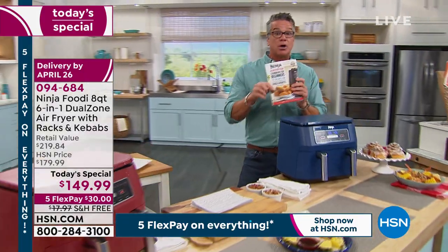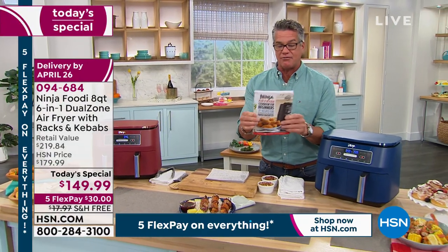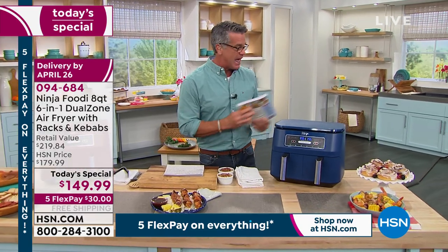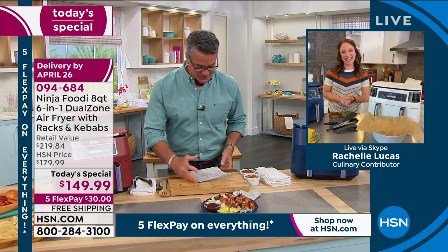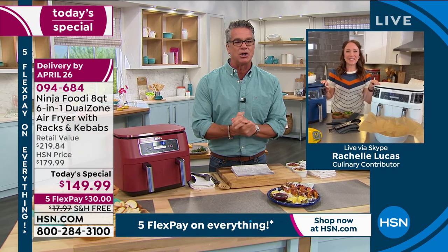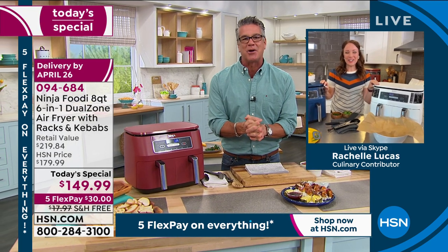I have the Ninja Air Fryer cookbook available — get it. You want great ideas on great ways to use your Ninja Air Fryer? Get the book that goes along with it. Let me introduce you to our special guest. She's amazing at using these air fry ovens and does a lot of great things for Ninja and other great brands. Her name is Rochelle Lucas, our culinary contributor. Hi Rochelle, welcome to our show.